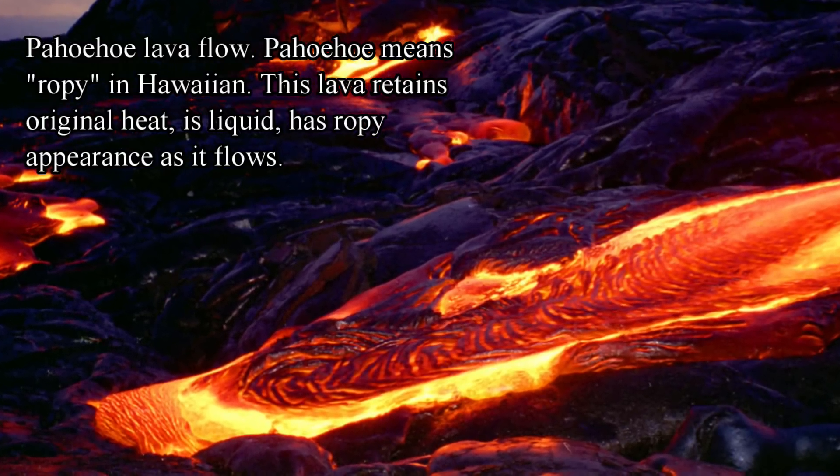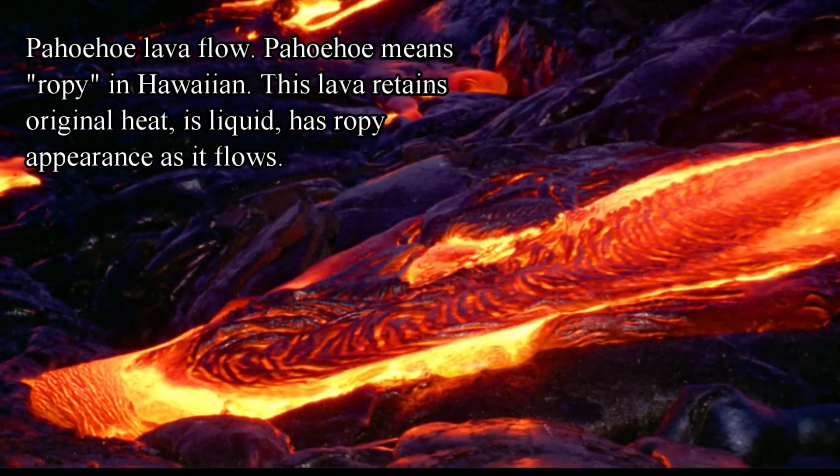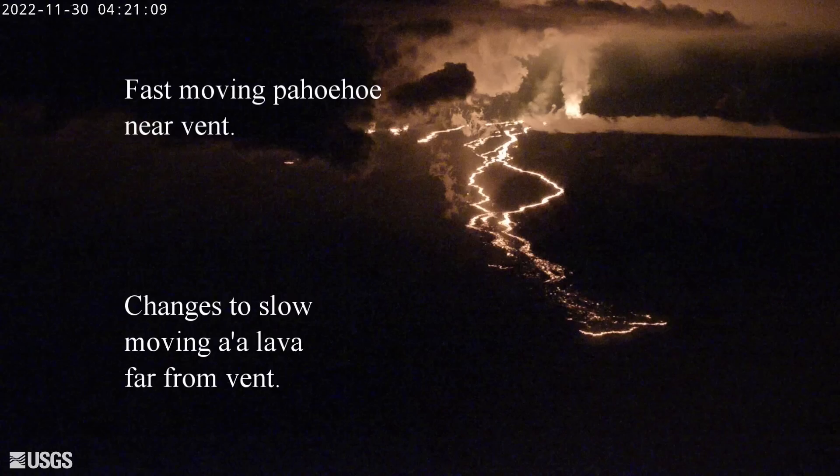Pahoehoe lava tends to be closer to the vent, is still liquid, and has a ropey appearance as it flows. This is the webcam from Mauna Kea facing southwest towards the Mauna Loa lava flows. You can see where it starts out as fast-moving Pahoehoe and then changes into clinkery A'a lava flows at the very bottom.